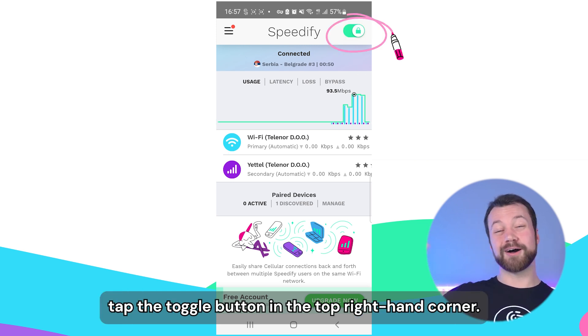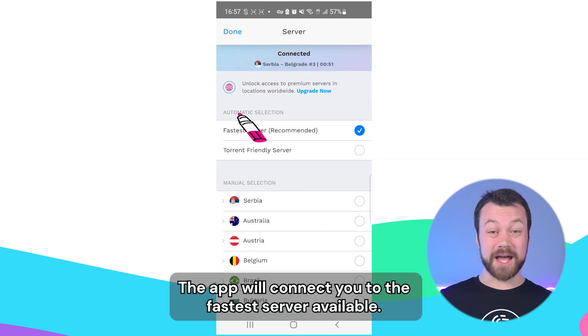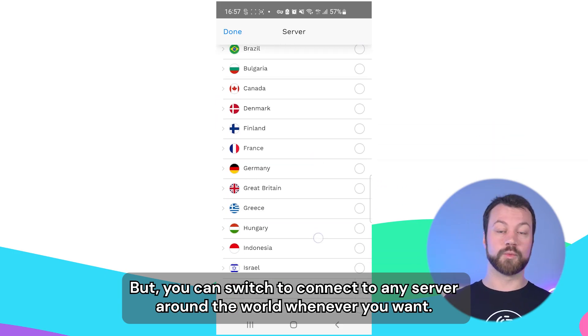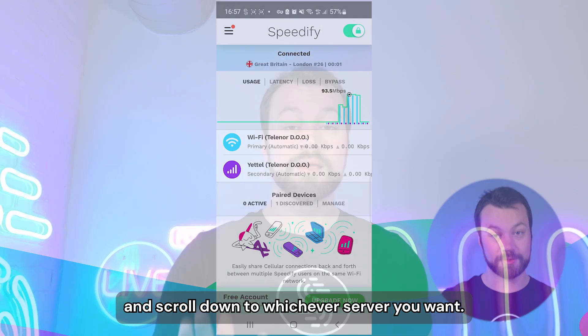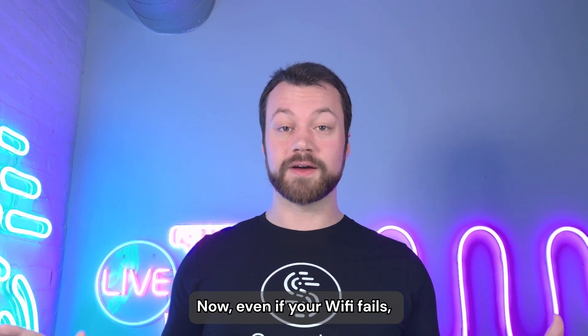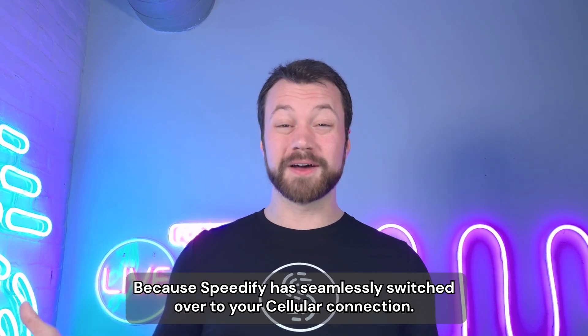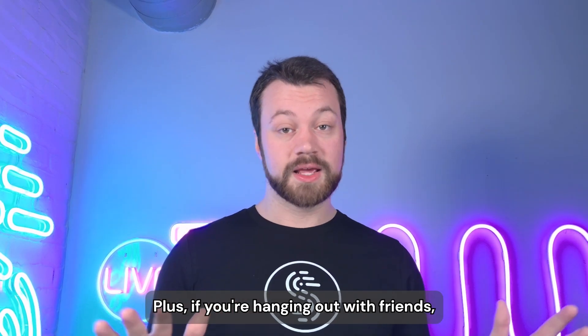To connect and start bonding them, tap the toggle button in the top right-hand corner. The app will connect you to the fastest server available, but you can switch to connect to any server around the world whenever you want — just click the connected status at the top of the app and scroll down to whichever server you want. Now even if your Wi-Fi fails, Instagram will keep working because Speedify has seamlessly switched over to your cellular connection.